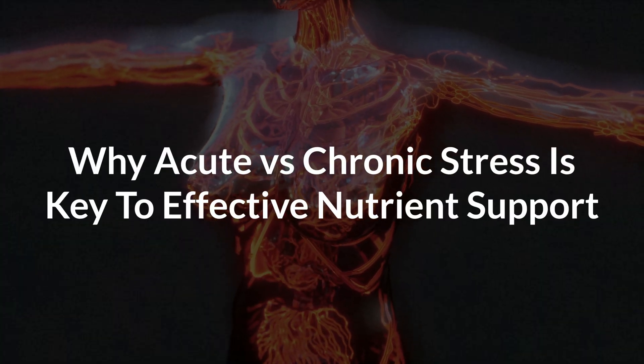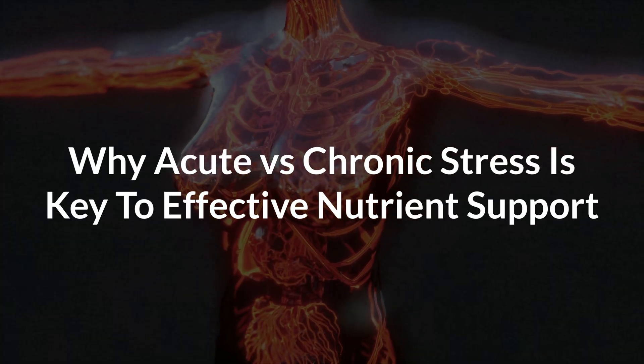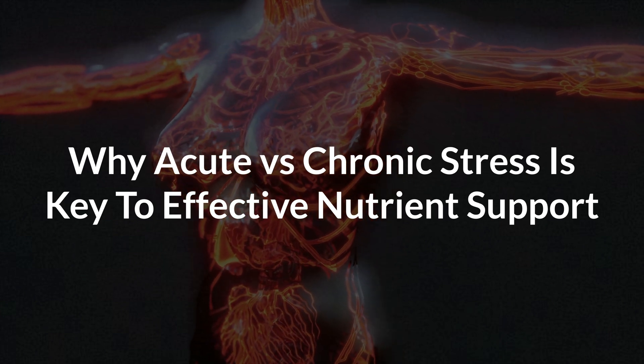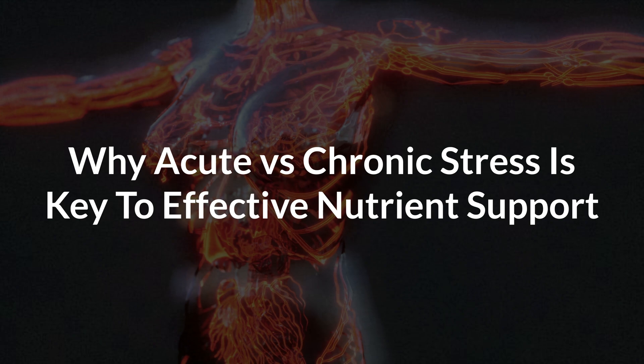The key to understanding the relationship between stress, vitamins, minerals, and other nutrients is to differentiate between acute stress and chronic stress. That's because very different nutrients are required when you experience a 5-minute stressful situation versus a 5-year stressful situation. Many people don't know this, so they always recommend the same nutrients for everyone. This usually backfires, especially for sensitive people who get side effects from taking supplements.